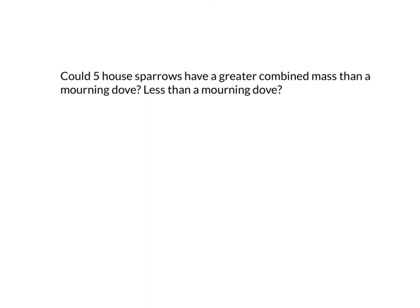Try one more. The question is: could five house sparrows have a greater combined mass than a morning dove? Could they have a combined mass that is less than a morning dove? So we need to look at pages 277 first to find out what the range of sparrows could be.